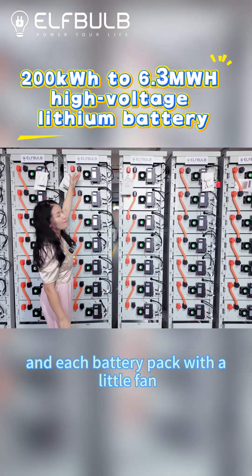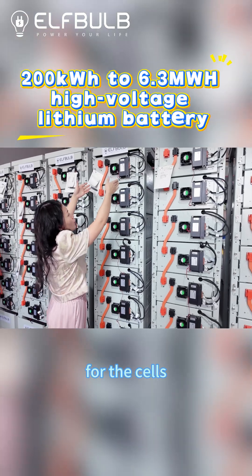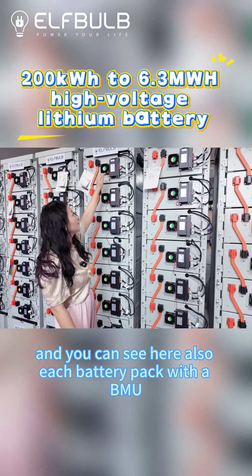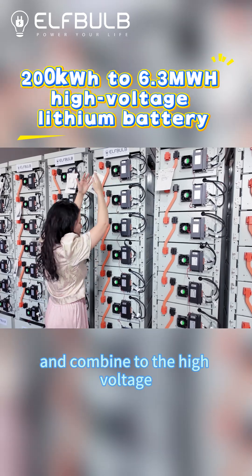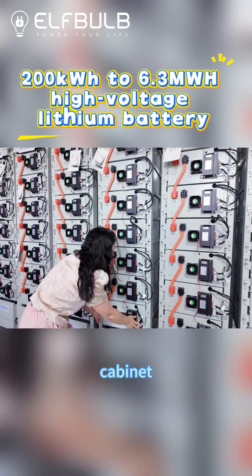Each battery pack uses liquid cooling for the cells. You can also see here each battery pack has a BMU. The BMU collects all the information from the cells and feeds it into the high-voltage cabinet.